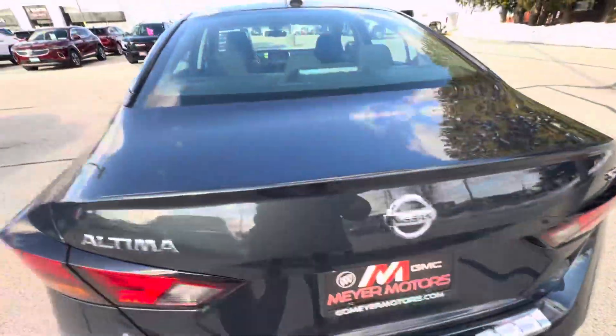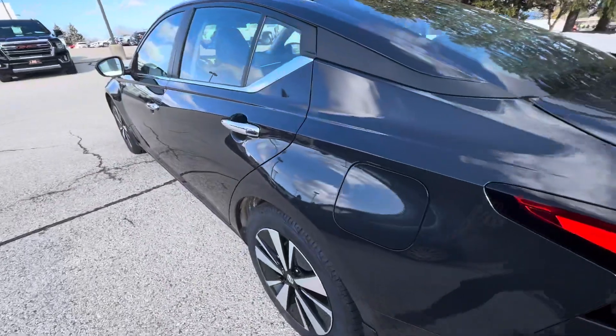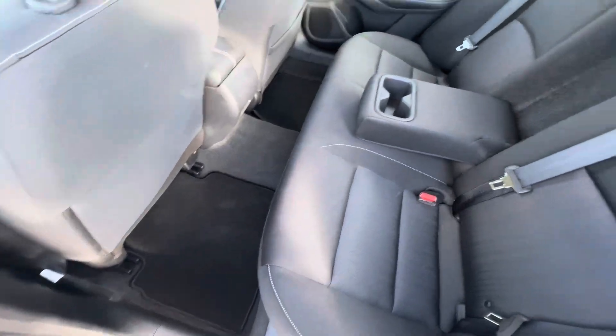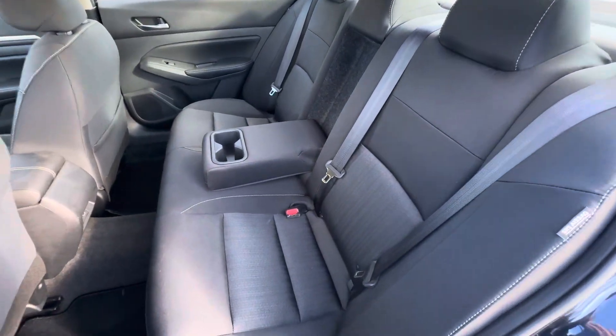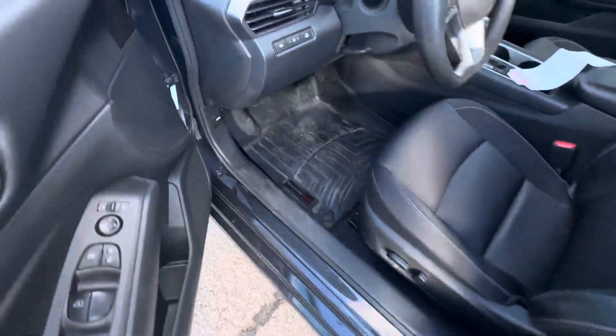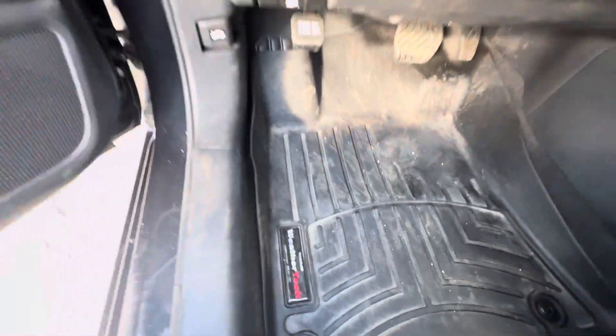If you take a look in the back seat, this is what it looks like. You do have carpeted floor mats here also, and the seats do fold down. Lastly, this vehicle does have weather tuck mats in the front.